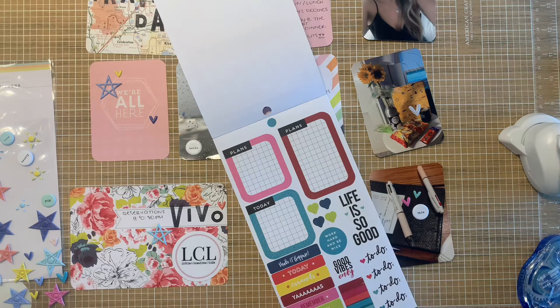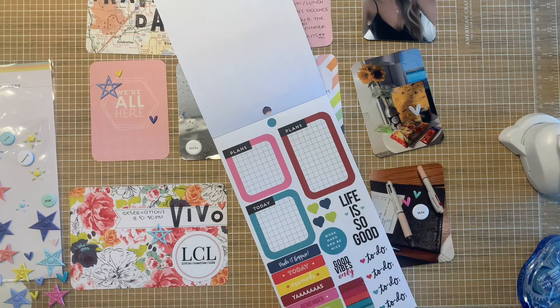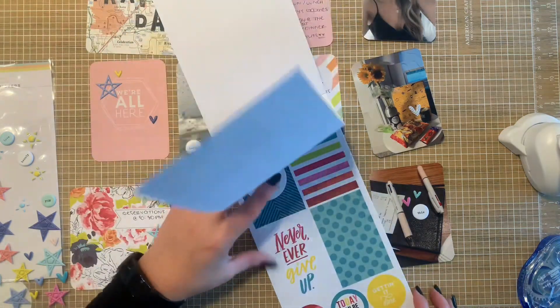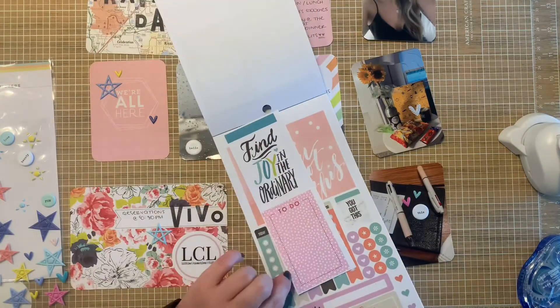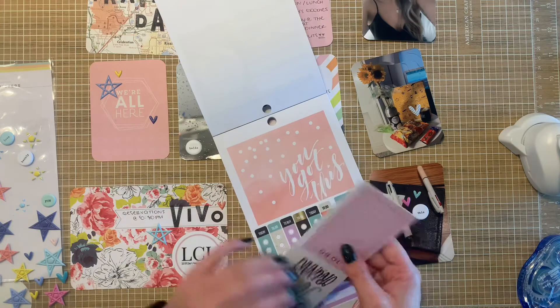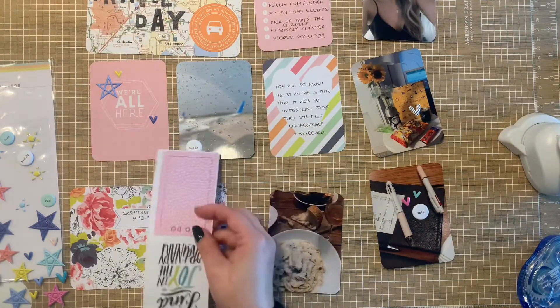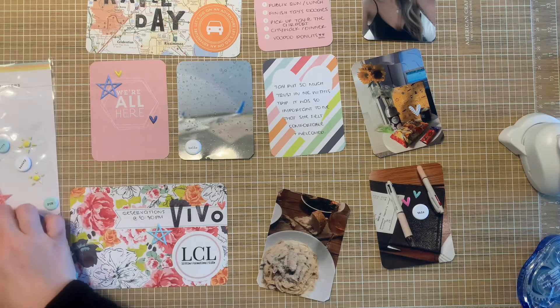Another thing I made sure to do when I pulled everything for the stash was to pull new and old. A lot of my Citrus Twist stuff is still only about a year old to me. I thought that was kind of nice. I don't know that I want pink because there's already so much pink.